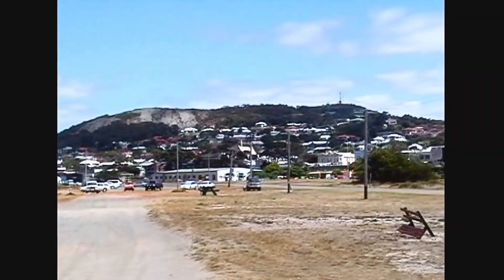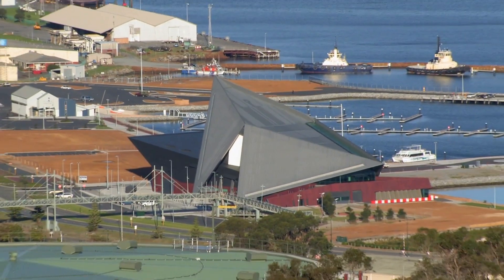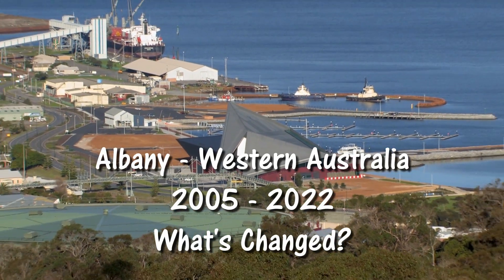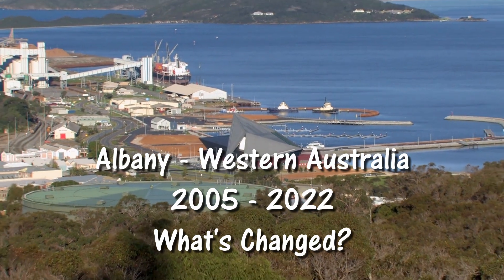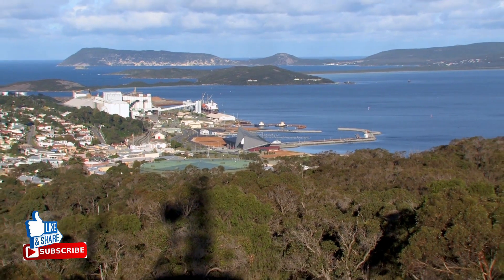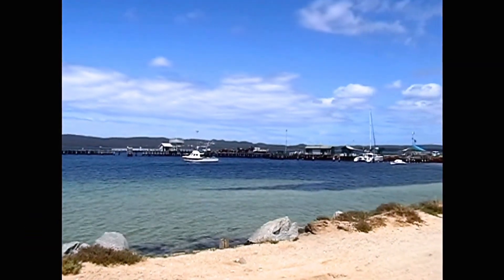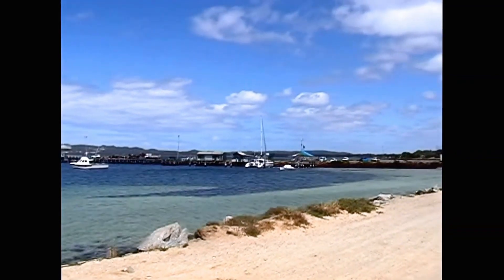In 2005 I came home to Albany after a long absence and filmed the place, recollecting the days of my youth. In 2011 I filmed the area as a promotional video to tell the world what they could expect to find at Albany. There had been a number of changes. Ten years on and it was time to bring the story up to date. What has changed?